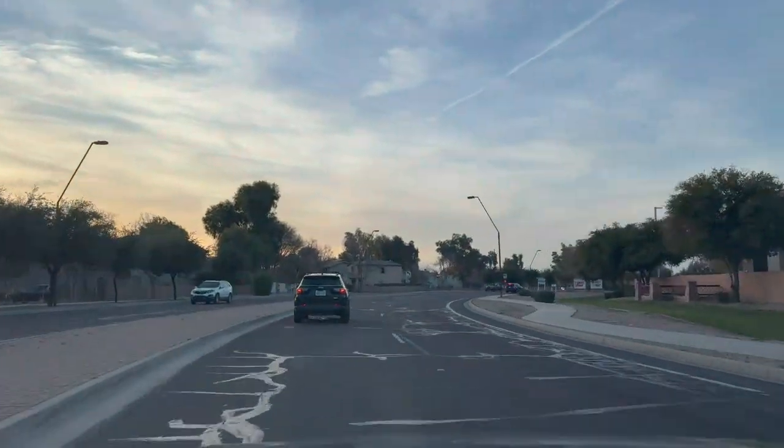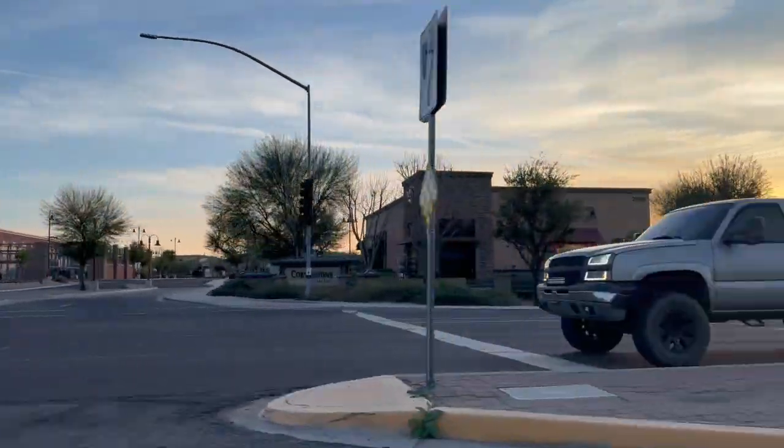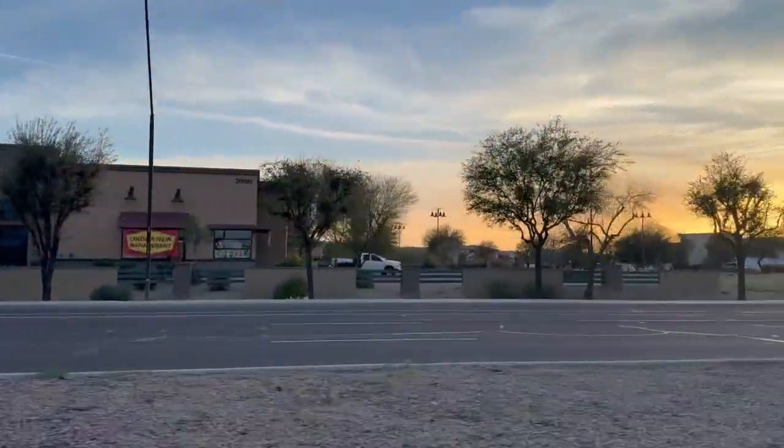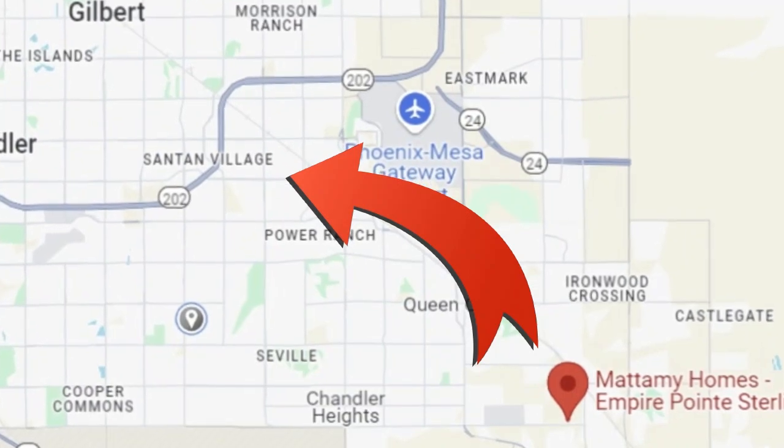One thing to highlight about the location — not just of this neighborhood, but Queen Creek in general — is that you're pretty far from a major freeway. The 202 is the main major freeway, and it's not easily accessible from Central Phoenix or even Sky Harbor Airport. Without traffic, you're looking at about 45 to 50 minutes to get to Sky Harbor or downtown Phoenix. This isn't unique to this neighborhood, but more to Queen Creek and Santan Valley in general.